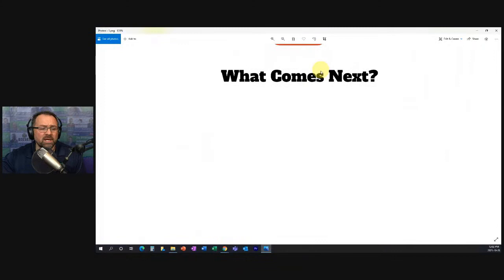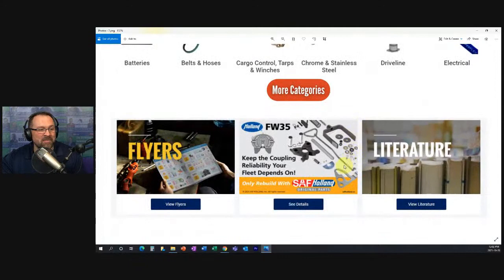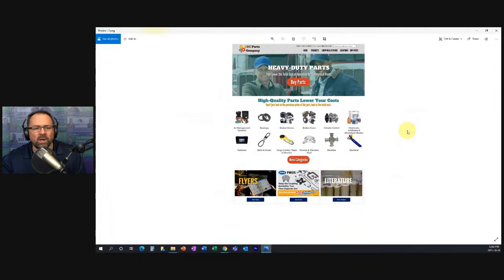Let's look at what we often see on parts websites. I took a screenshot from a company up here in Canada — they've got a section for flyers, featured products, and a literature download. There's nothing wrong with having those sections on your home page, but what I see is: after the category section it's either the footer, or there's something like this and then the footer. This is a huge missed opportunity.